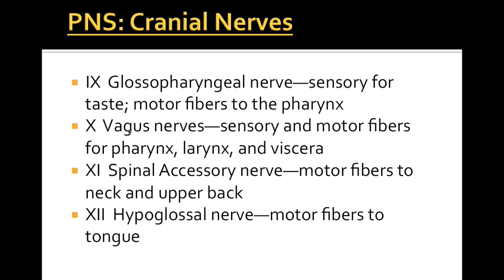Cranial nerve 10, the vagus nerve, is the most important cranial nerve. If it is damaged it could lead to patient death. The vagus nerve is sensory and motor for our pharynx — our ability to swallow — our larynx which is our voice box, and our viscera which is the general term for our internal organs. It innervates our stomach and intestines and allows for general digestion and regulatory functions. It also helps control our heart rate and breathing, so the vagus nerve is a very very important nerve to remember.